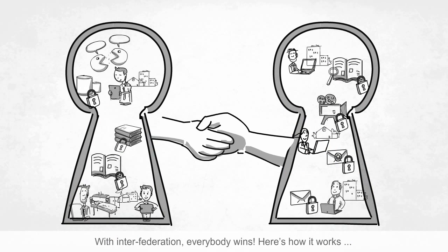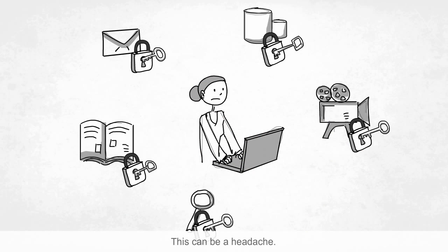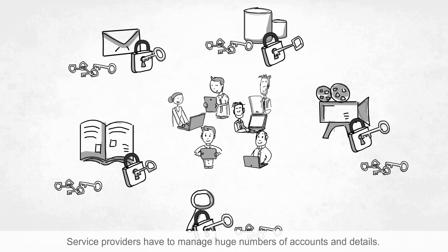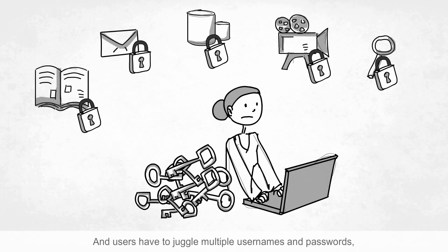Here's how it works. Usually, every online service requires a separate account. This can be a headache. Service providers have to manage huge numbers of accounts and details, and users have to juggle multiple usernames and passwords, which also weakens security.